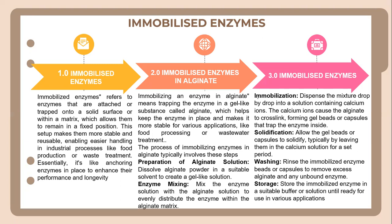In preparing the alginate solution, alginate powder is dissolved in a suitable solvent to create a gel-like solution. During enzyme mixing, the enzyme solution is mixed with the alginate solution to evenly distribute the enzyme within the alginate matrix. In the immobilization stage, the mixture is dispensed drop by drop into a solution containing calcium ions. The calcium ions cause the alginate to cross-link, forming gel beads or capsules that trap the enzyme inside.